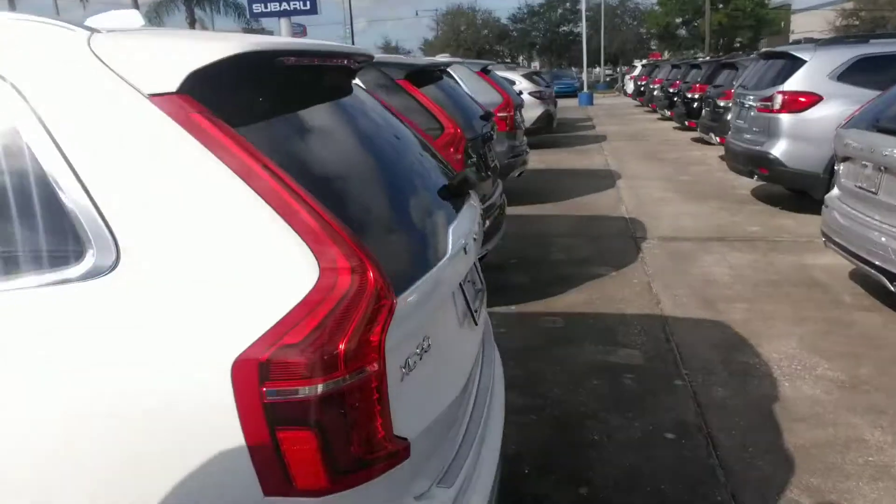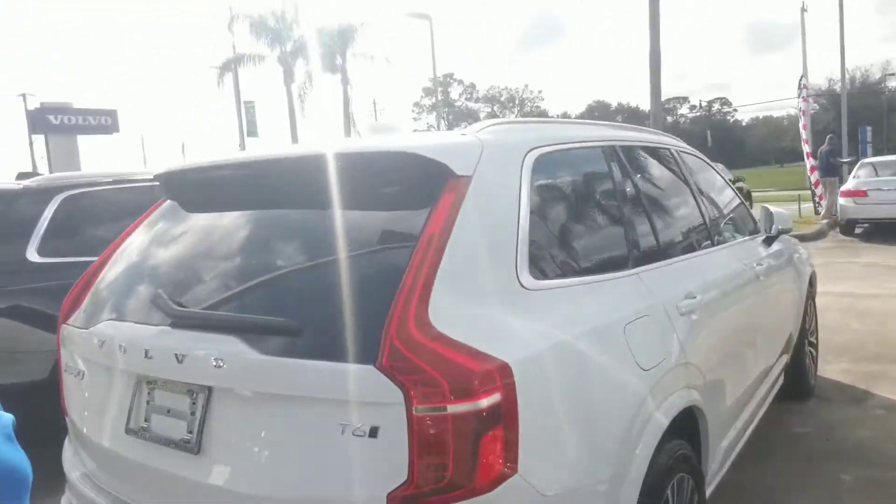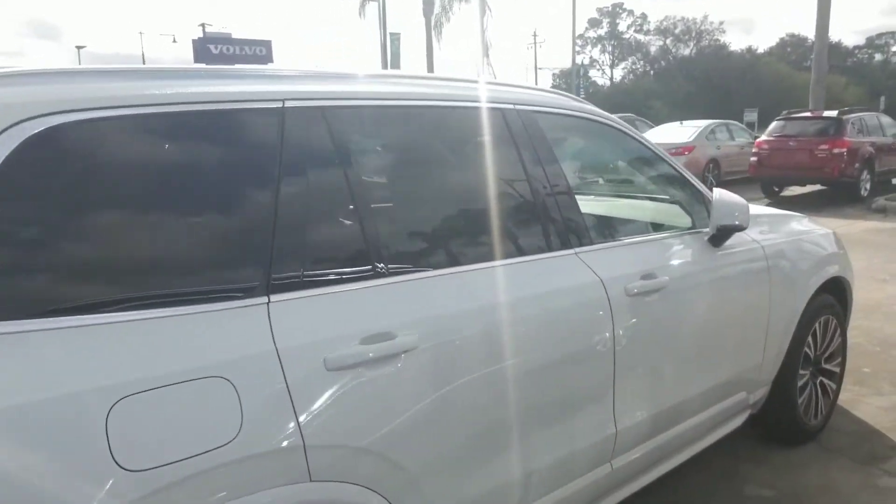We're just going to continue to make our way all the way around to the backside where you have a very spacious cargo area, and I'm just going to continue all the way around so you get a nice full visual of the vehicle.